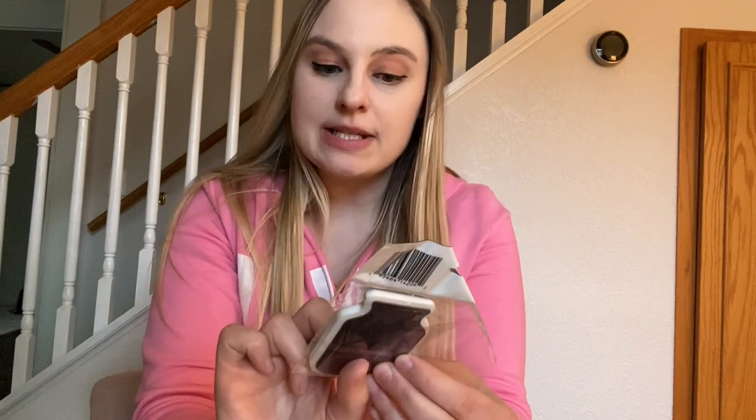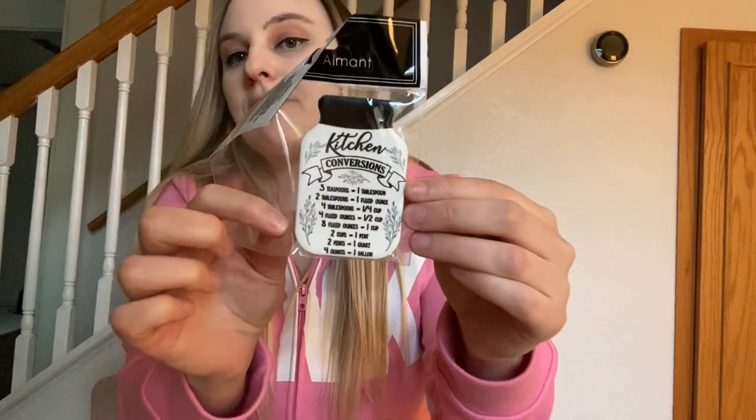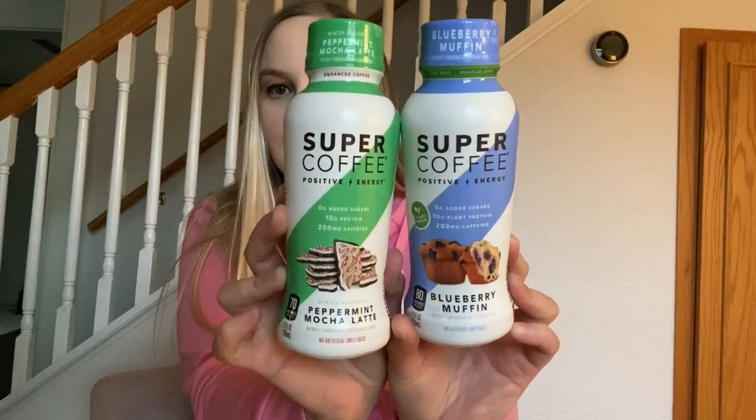I found a cute magnet — kitchen conversions — it has things like three teaspoons equals one tablespoon, two tablespoons equals one fluid ounce. It's a little hard to read but so cute, I had to get it. Then I found these Super Coffee positive energy drinks. I don't know how they'll be but they looked awesome — I got one in blueberry muffin and one in peppermint mocha latte. Love the packaging. Just something new to try, give it a whirl.